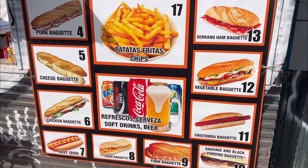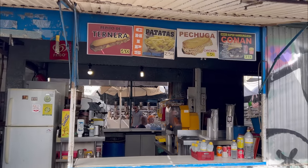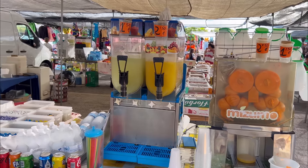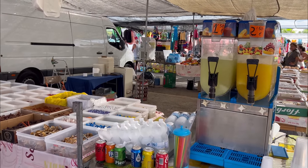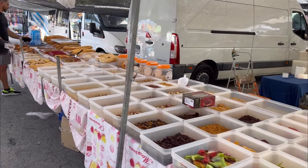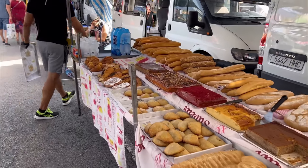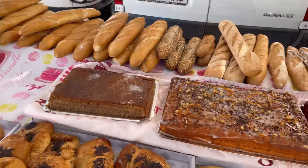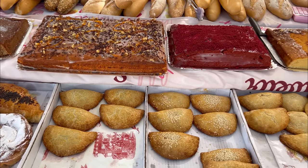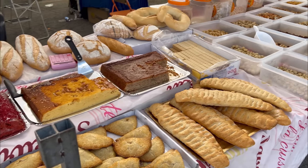Drinks, soft drinks, beer, etc. They always put it in English because we are in an international town. Freshly pressed orange juice and natural slushies cost 1 euro 50 or 2 euro 50. Typical Spanish bread options and empanadillas cost around 1 euro to 1 euro 50. All this is freshly baked at four or five in the morning and brought here.